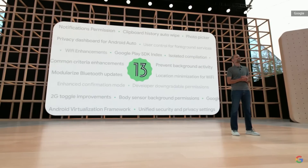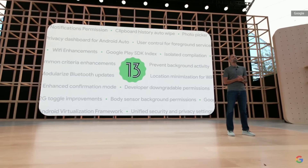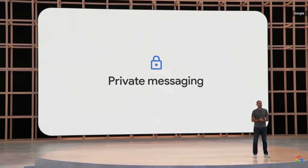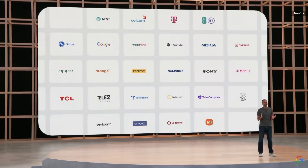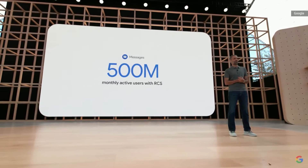Android 13 comes jam-packed with dozens of new security and privacy features. When you send a message from your phone to someone else's, you want to be sure it's private and secure. That's why we've worked with carriers and device makers all over the world to upgrade SMS text messaging to a new standard called RCS, which can enable important privacy protections, like end-to-end encryption. In fact, Google's Messages app already has half a billion monthly active users with RCS.